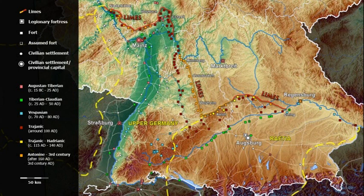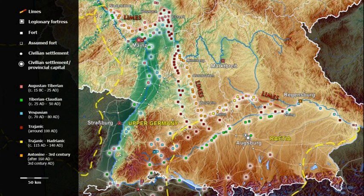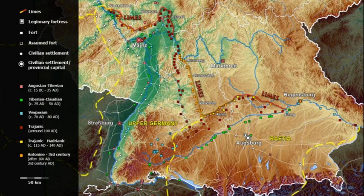Along the Limes, many forts ranging in size from large to small guarded the border. These were supplemented by more than 900 watchtowers built of wood and stone. The border fortification was manned by 30,000 soldiers and consisted primarily of a system of ramparts and ditches with a continuous wooden palisade.